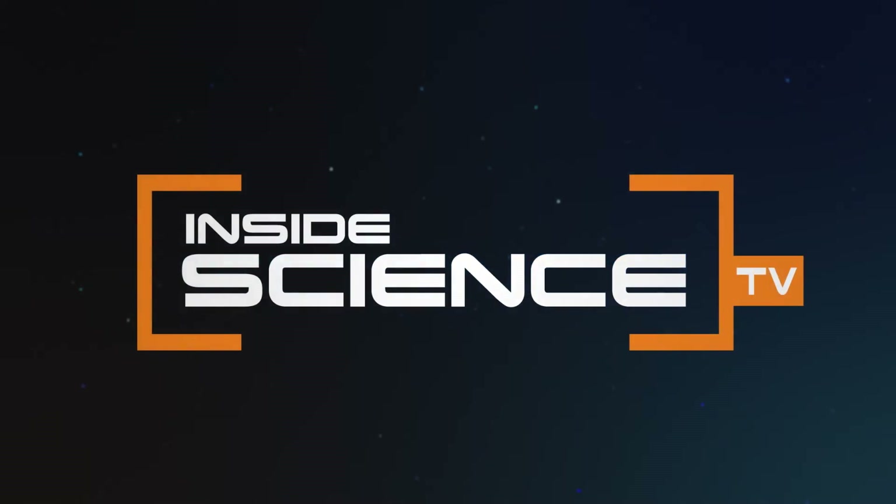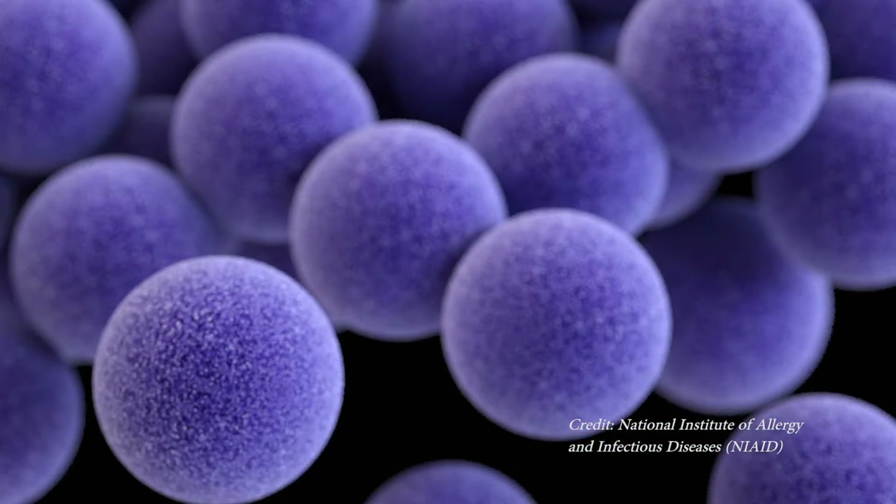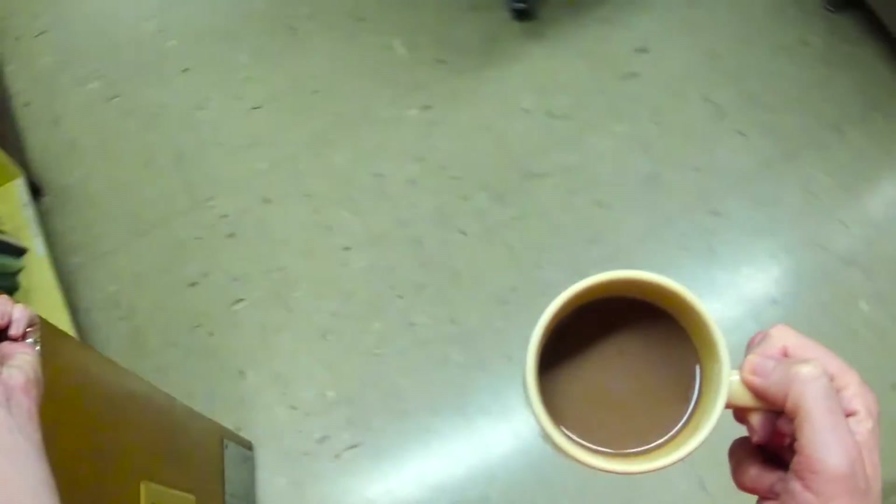Inside Science TV. Viruses — they're too tiny for us to see, yet they're lurking everywhere. And guess what? They spread really fast through an office environment.